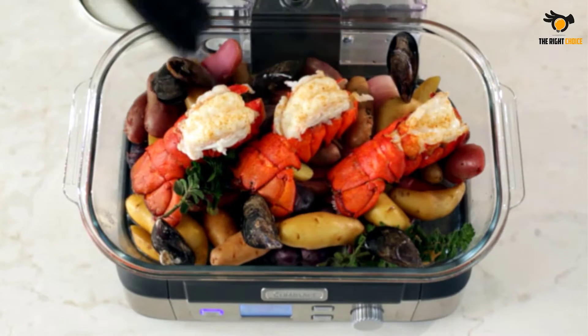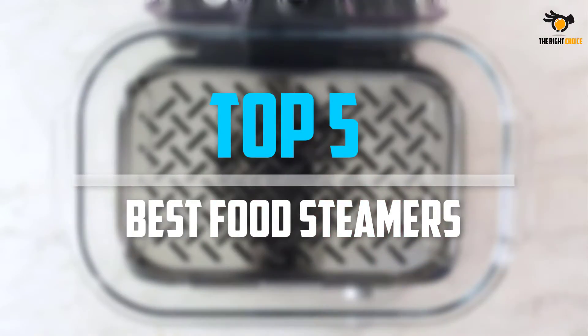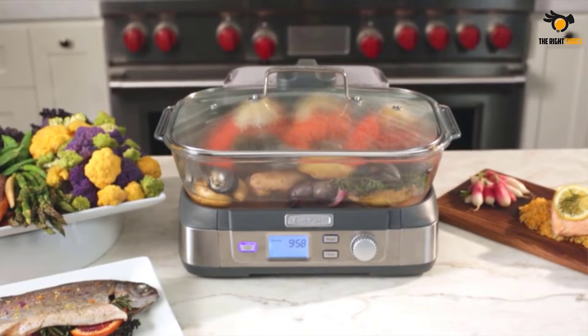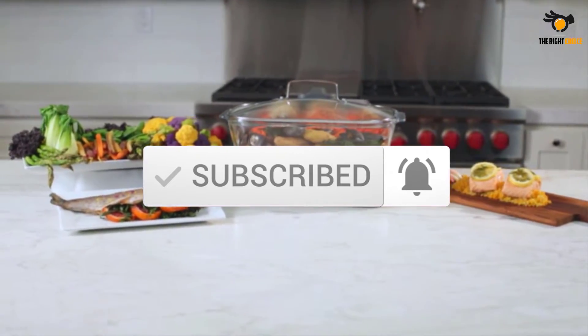What's up guys, in this video we will look at the top 5 best food steamers on the market right now. We made this list based on our personal opinion, hours of research, and customer reviews. We've considered their quality, durability, features, and more. If you want more information and updated pricing on the products mentioned, check the links in the description box below. So, let's dive into the video.